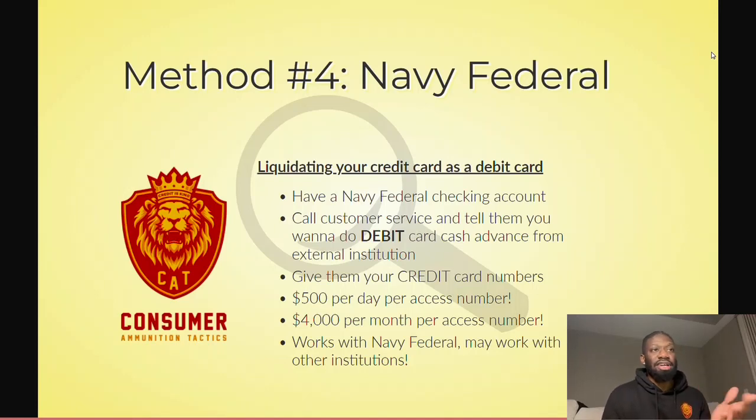You're basically calling customer service and telling them you want to do a debit card cash advance from an external institution. Once you call them, you let them know it's a debit card from a Visa or MasterCard, and then you give them your credit card numbers. For example, I literally did this with Alliant Credit Union — they have a Visa credit card. I told them I had a Visa debit card and gave them my Alliant credit card.